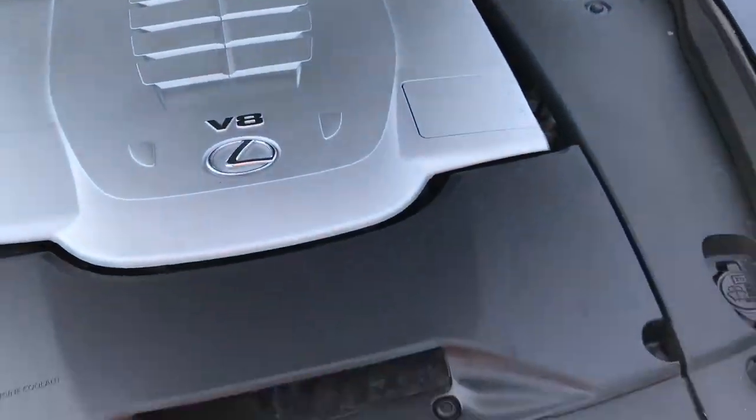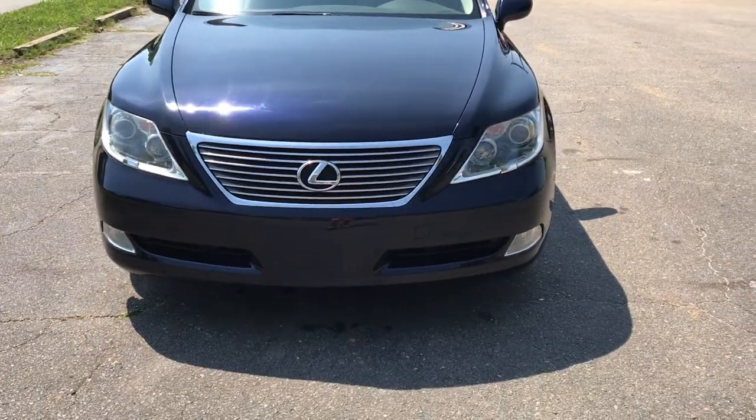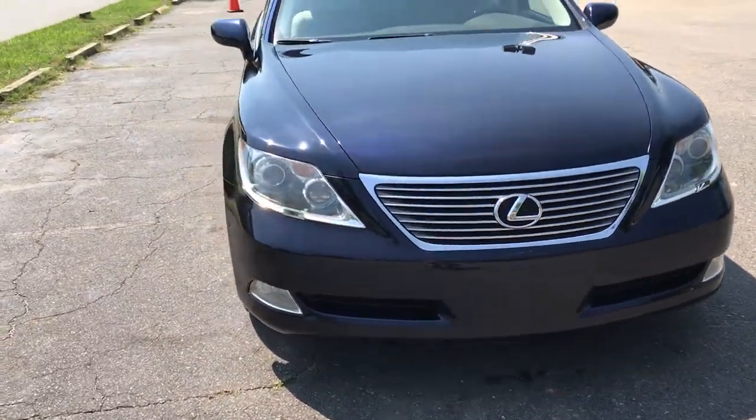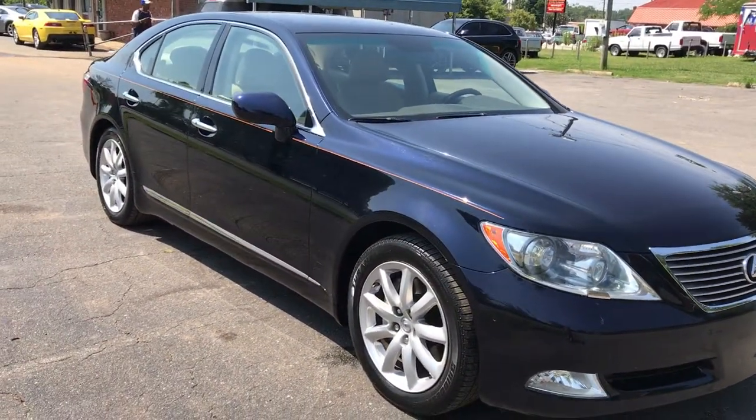It's like a new car. Look at the paint — just extra glossy, no chips, rips, scratches or anything. This is just a perfect example of an amazing vehicle.